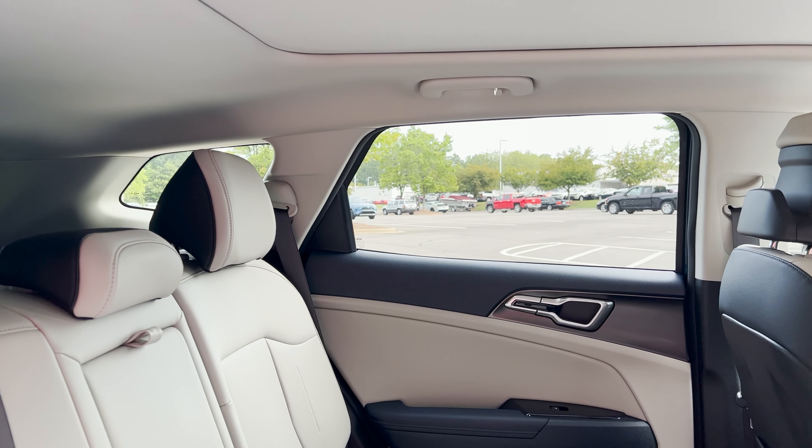Fuel mileage: you can get a combined 43 MPG if you go with the LX front-wheel drive — that's 44 city, 42 highway, 43 combined. With the AWD EX it's 38 MPG combined. Safety ratings are not out yet on this particular vehicle, so we don't have a good comparison there.